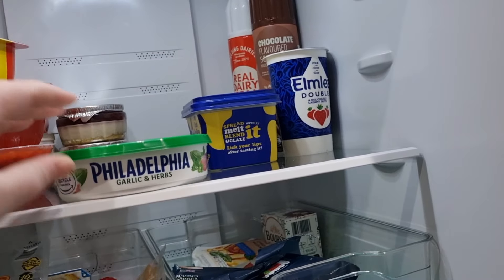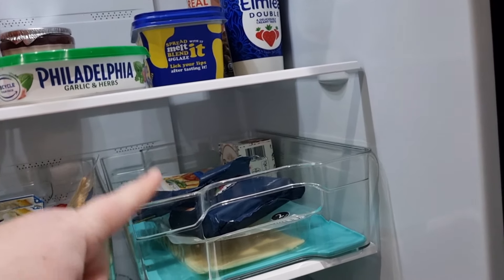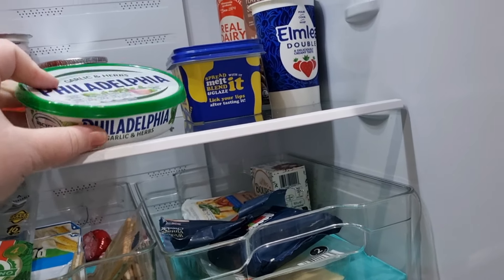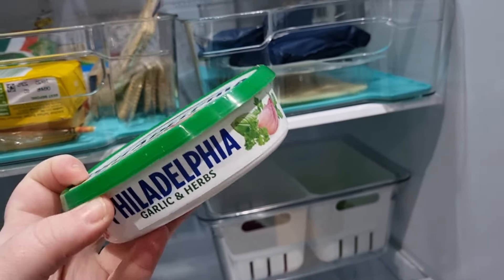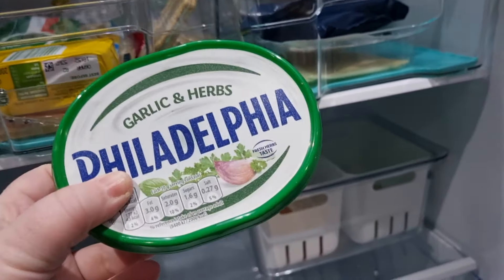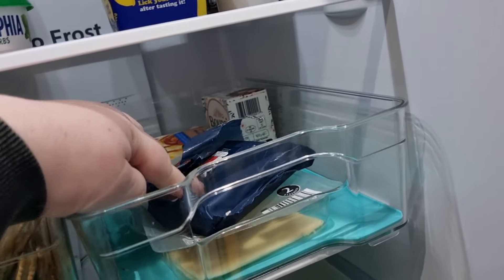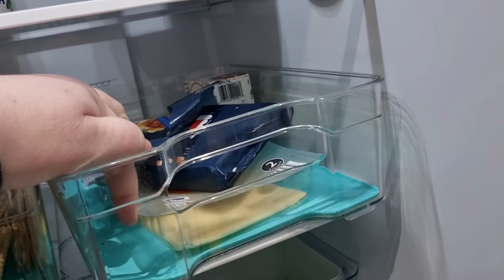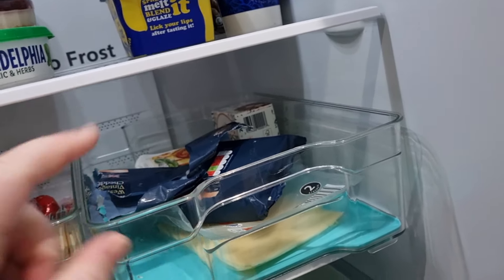I got some Philadelphia cheese — I've got one tub left. I did have four when I first started this, but I have a lot with the cheese on the rice cakes. I absolutely love it. So yeah, one left — definitely going to get some next week. We've still got the Bozan. We've got a tiny little bit of cheese here — a couple of slices of Gouda, which I'll keep for sandwiches for in the week. And then some Halloumi.